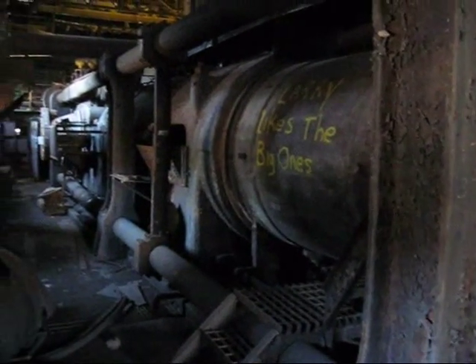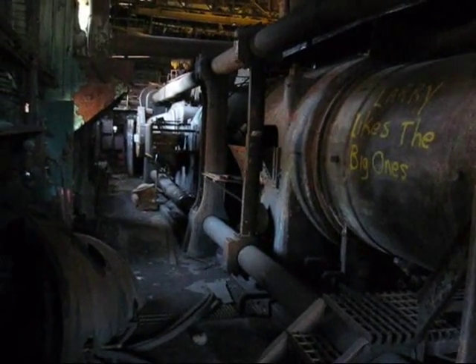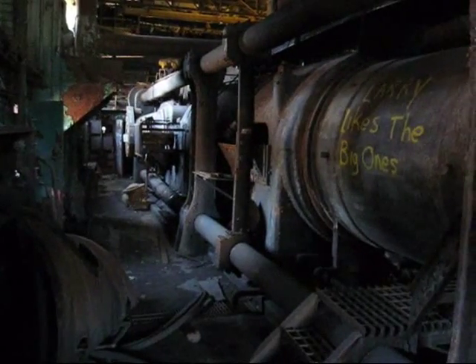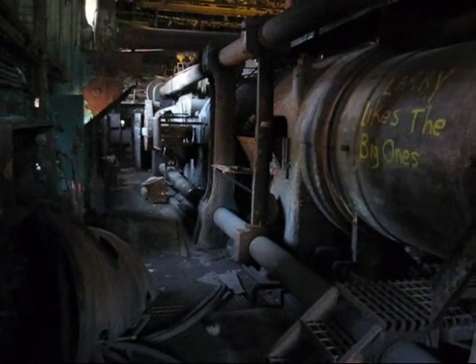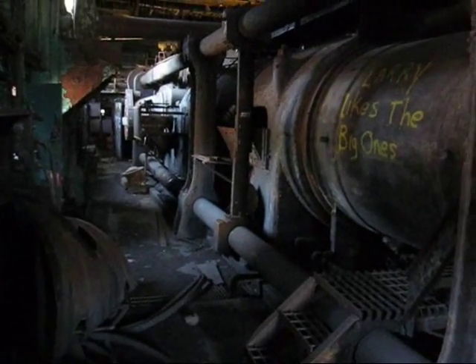Here's the low-pressure cylinder looking back towards the bed plate. The big rods above and below are part of a massive clamp to help hold the engine together. At some point, the engine was rebuilt — steam pressures increased, horsepower was increased — and to do that they had to put in these massive clamps.